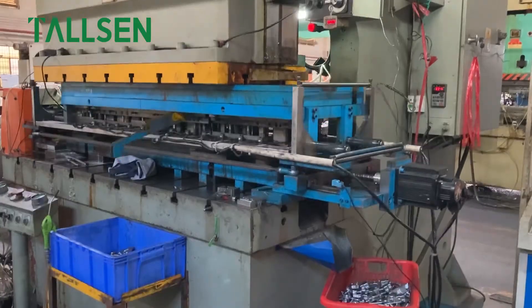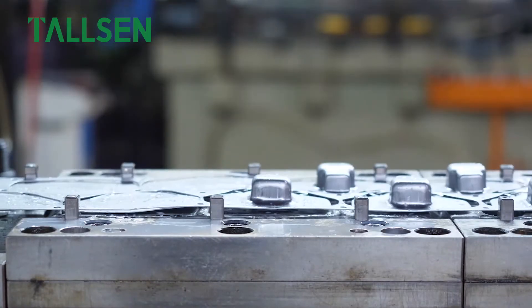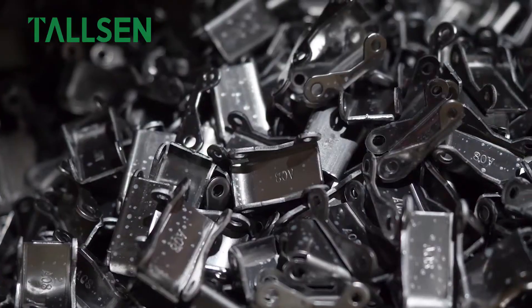Hinge cups, bases, arms, and other precision parts undergo electroplating treatments. Every detail has been carefully cleaned. All of these are to pursue premium quality.